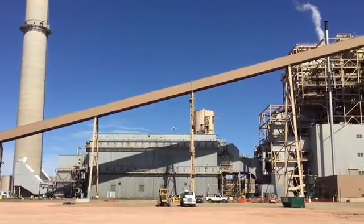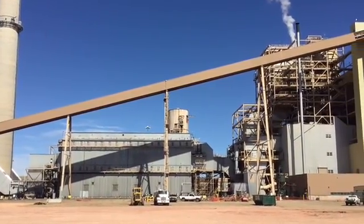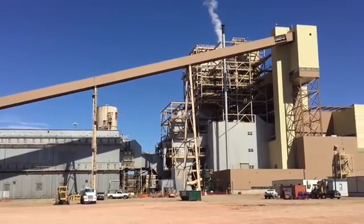Completion of these two projects will allow the unit to continue to operate, providing safe and reliable power for our customers. Thank you.